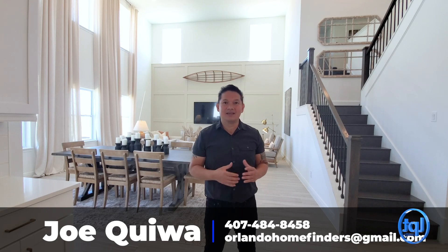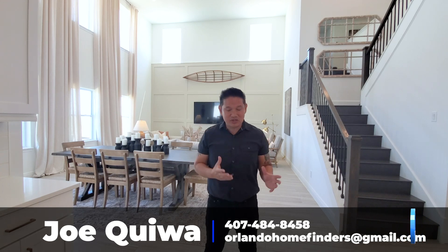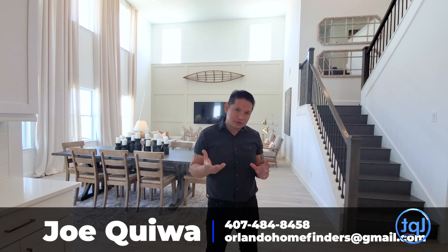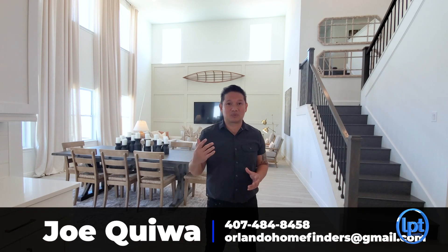Hey guys, I hope you enjoyed that tour. This house is amazing — under 3,700 square feet, five to six bedrooms, four and a half to five and a half baths, three-car tandem. In this community you can only do a three-car tandem, but in Minneola you can build a four-car garage. If you want to see it, please give me a call at 407-484-8458 or email me at orlandohomefinders@gmail.com. Thanks so much for joining me on the tour — have an amazing day and I'll see you around the neighborhood!